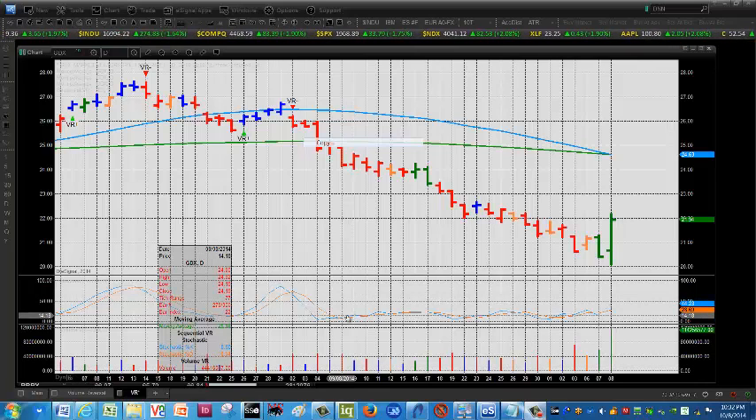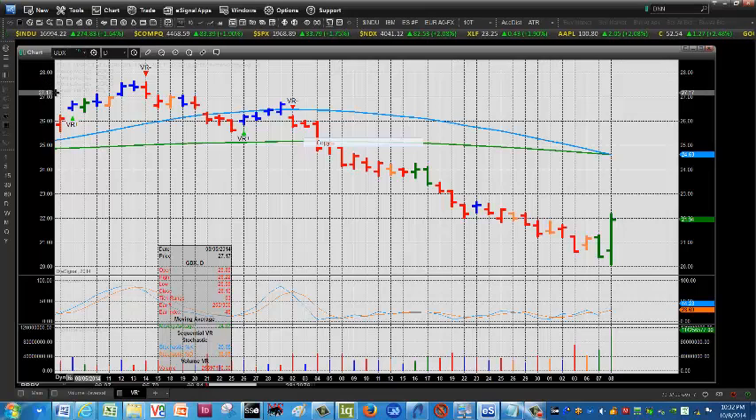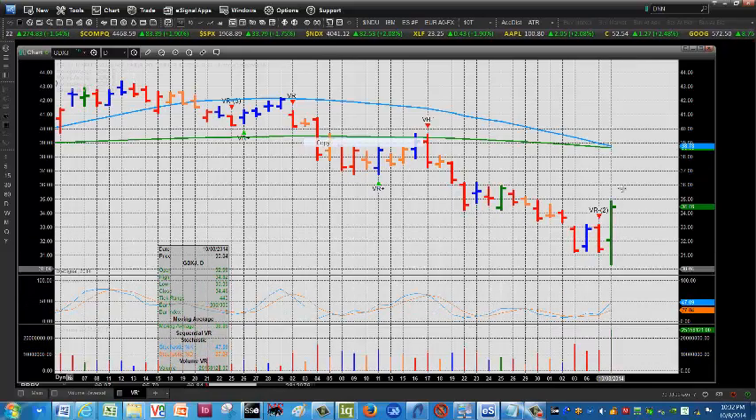We're looking at GDX, which is the Market Vectors ETF. Big green bar to the upside yesterday — that's a key reversal pattern: lower low, higher high. GDXJ, which is the Market Vectors Jr. Gold Miners, shows a similar pattern with a big reversal to the upside yesterday as well.